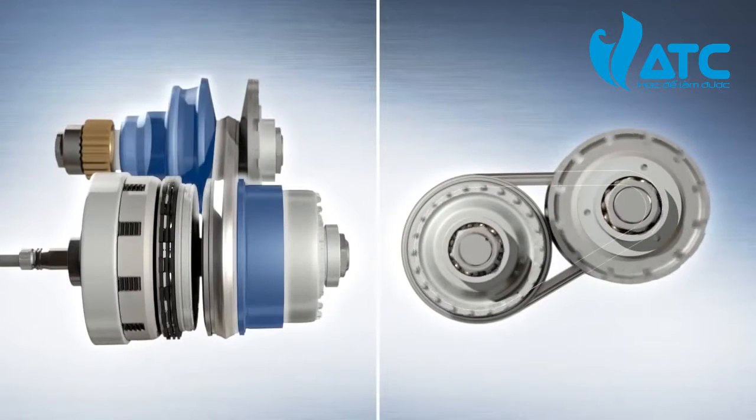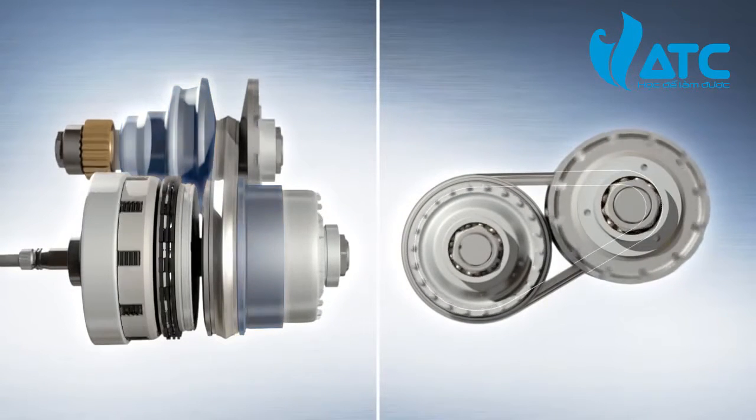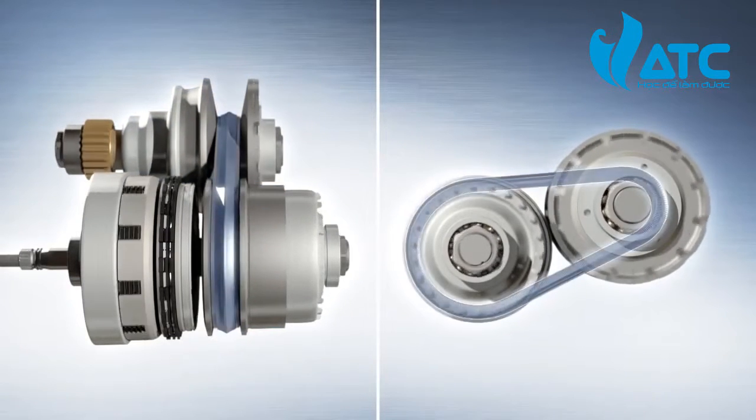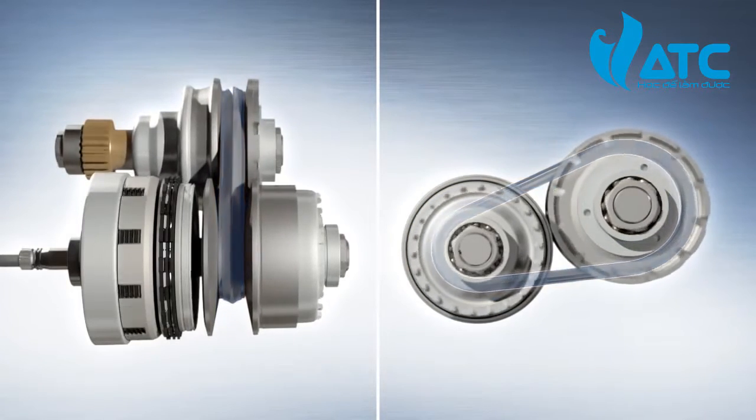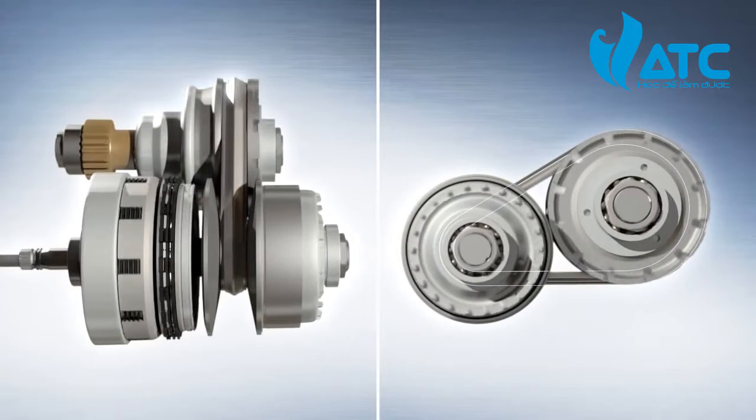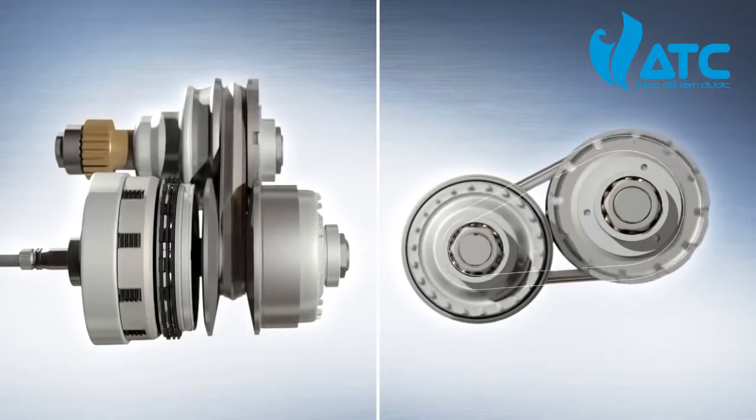One sheave in each pair is movable along the shaft, which allows the running radius of the push belt and thus the transmission ratio to adjust automatically in continuously variable operation — in other words, with no loss of traction.